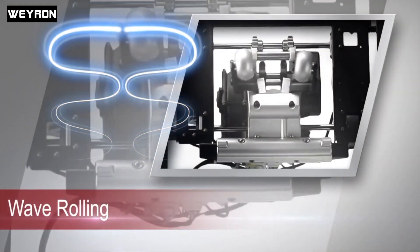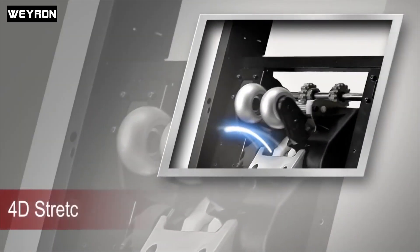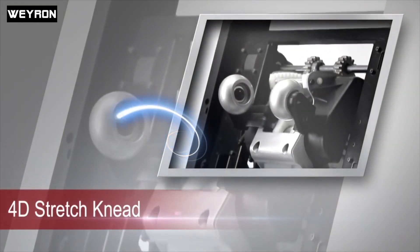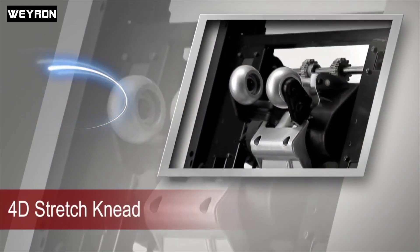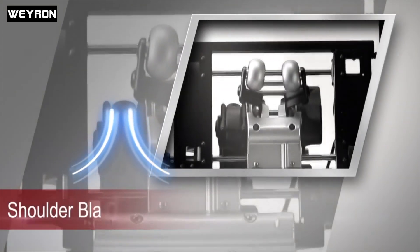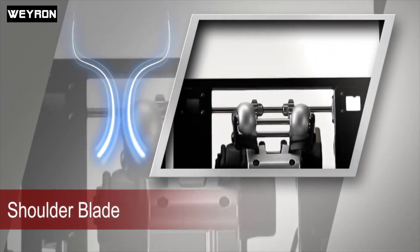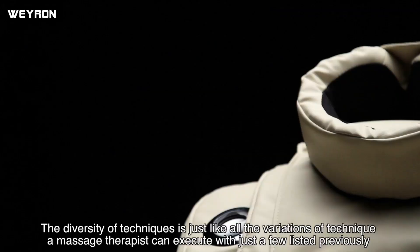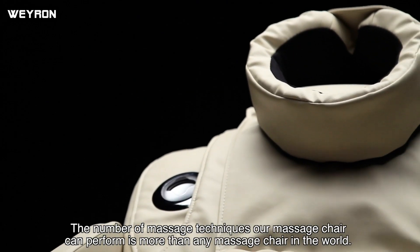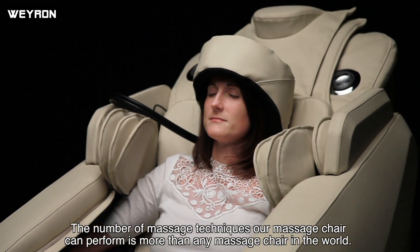The diversity of techniques spans multiple levels of deep tissue massage. The diversity of techniques is just like all the variations a massage therapist can execute. The number of massage techniques our massage chair can perform is more than any massage chair in the world.